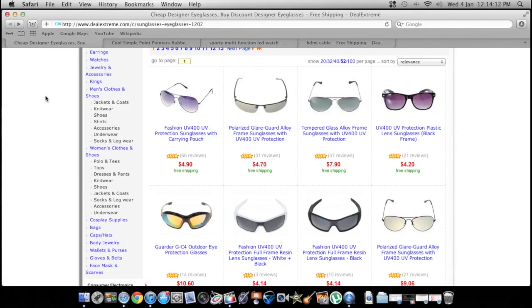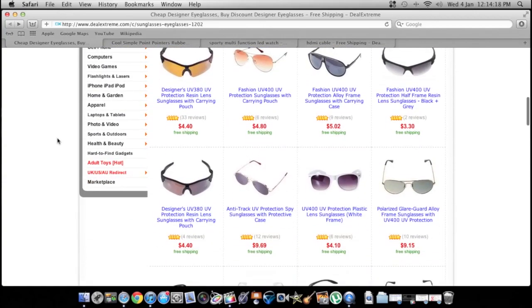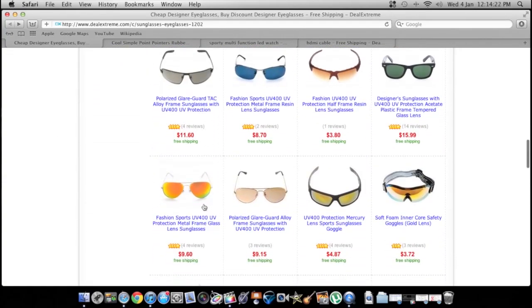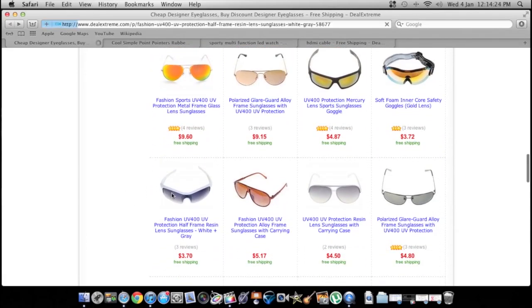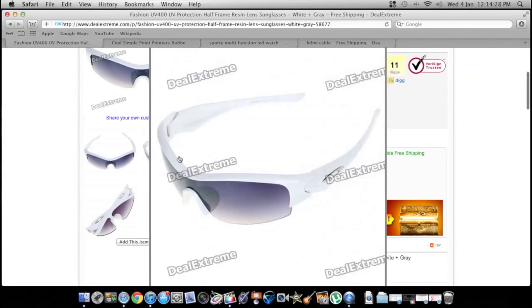Sunglasses! If you've ever been to Mexico, or your friends have, you've seen those knockoff Oakleys. This website's got a lot of those — actually a lot of nice sunglasses. I bought a pair off here that I was really impressed with. These knockoff Oakleys even have the O on the side.